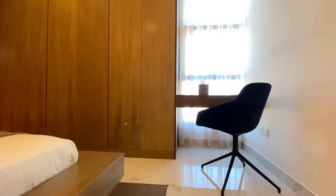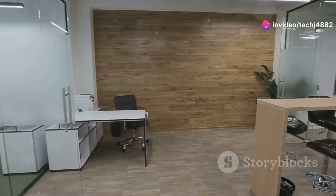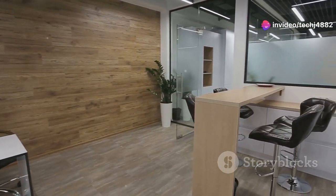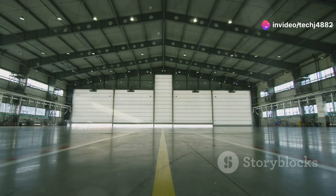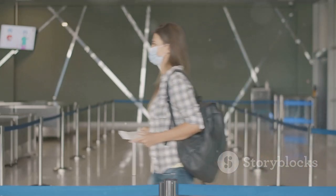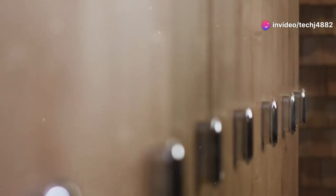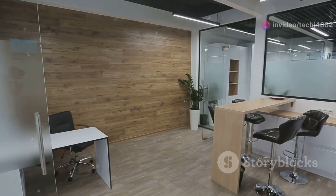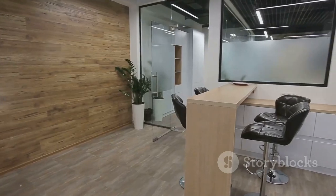They're ideal for high-traffic areas and come in a wide variety of finishes and styles. You can find them in classic wood veneers for a timeless look, or opt for sleek modern designs with integrated glass panels for sophistication. These walls offer excellent sound insulation, making them ideal for creating private spaces within larger rooms. Most systems glide effortlessly along a track, and some even come with integrated handles for added convenience. If you're looking for a durable, stylish, and functional way to divide your space, folding panel walls are an excellent option.